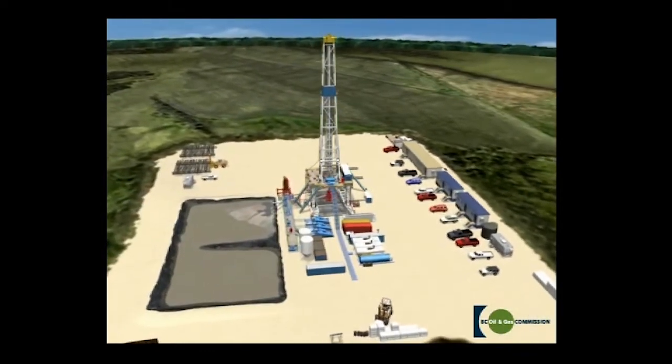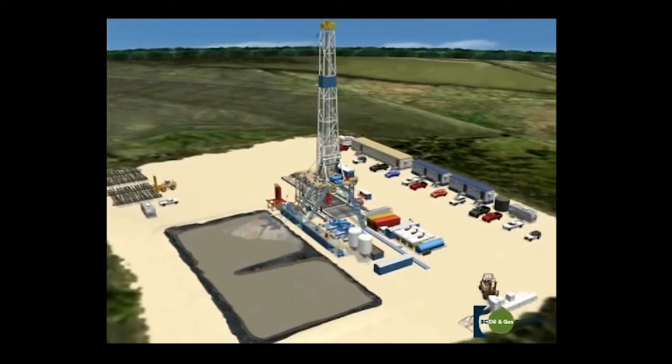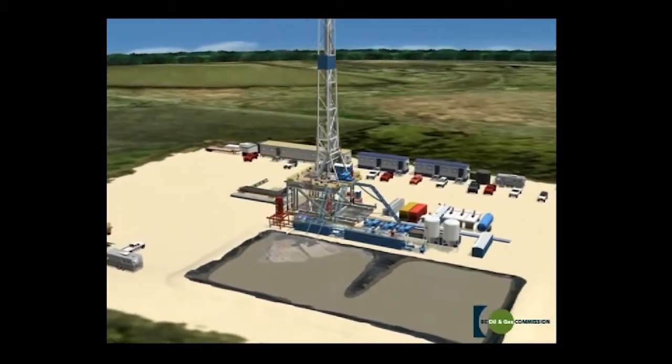Next, a pilot hole is dug at the precise location marked by the survey crew for the main hole. Two other holes — the mouse hole and the rat hole — are also dug in close proximity to the main hole to hold pieces of equipment and pipe during the drilling process.